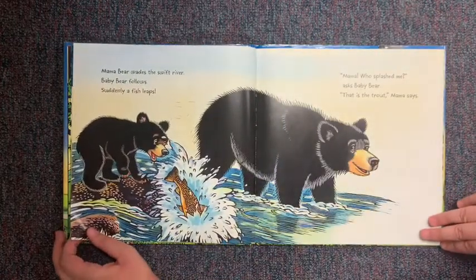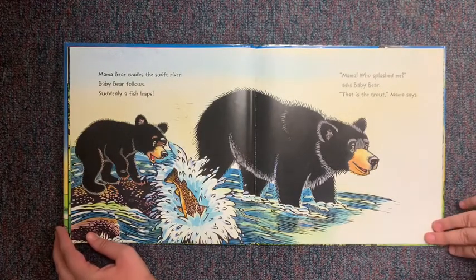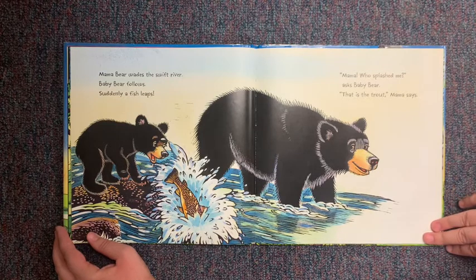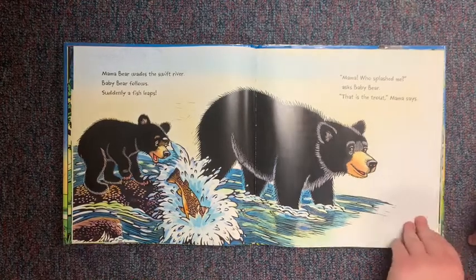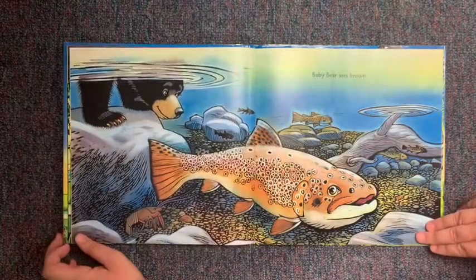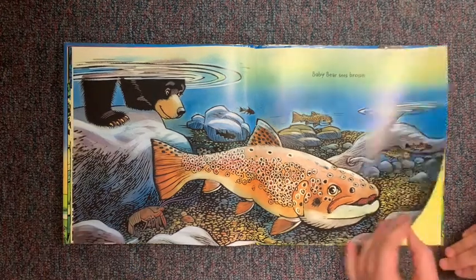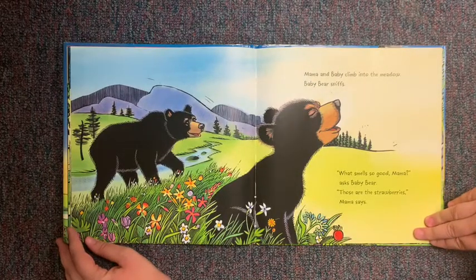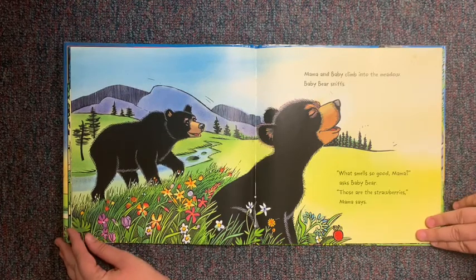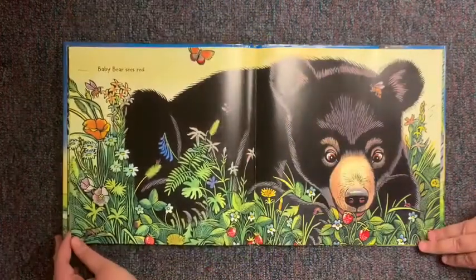Mama Bear wades the swift river. Baby Bear follows. Suddenly a fish leaps. "Mama, who splashed me?" asks Baby Bear. "That is a trout," Mama says. And Baby Bear sees brown. Mama and Baby climb into the meadow. Baby Bear sniffs. "What smells so good, Mama?" asks Baby Bear. "Those are strawberries," Mama says. Baby Bear sees red.